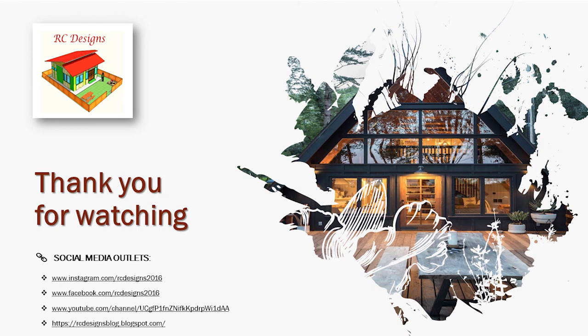Thank you for watching. Don't forget to follow all our social media outlets — you can follow us on Instagram and Facebook at RC Designs 2016. Don't forget to subscribe to our YouTube channel and click the notification bell. Also, don't forget to follow our new blog at rcdesignsblog.blogspot.com.